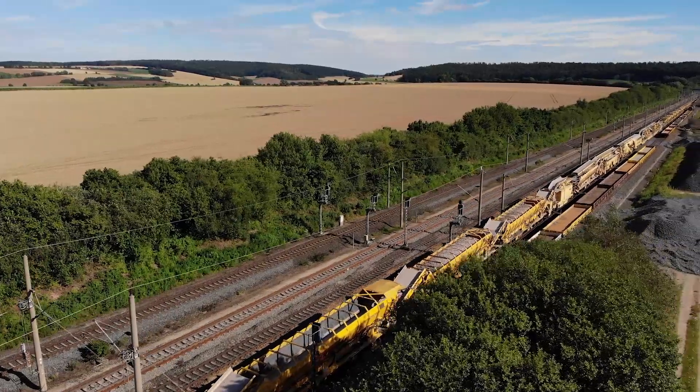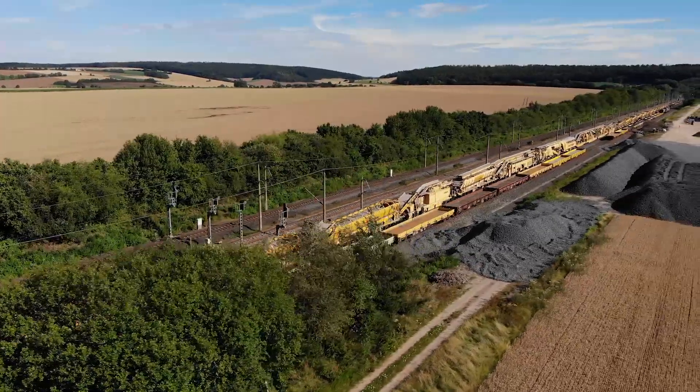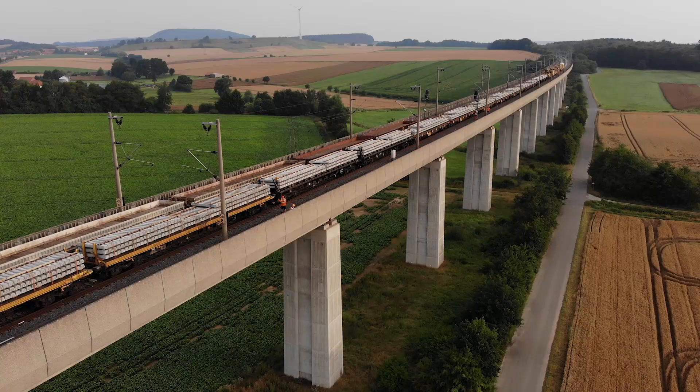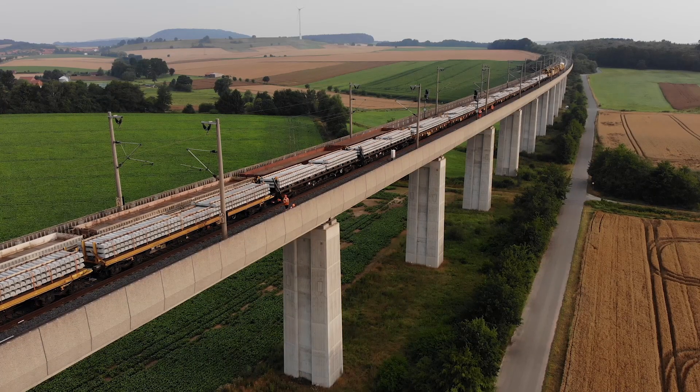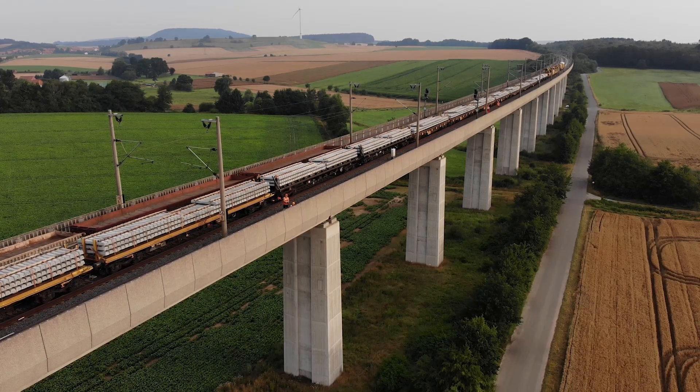It's important to point out the large amount of ballast and the large amount of sleepers required. This made it necessary to start sleeper production last year and then store them. It took up the capacity of several sleeper production plants in Germany to produce the sleepers just for this section.